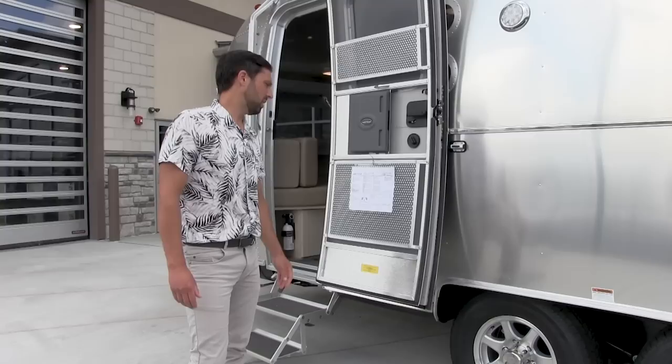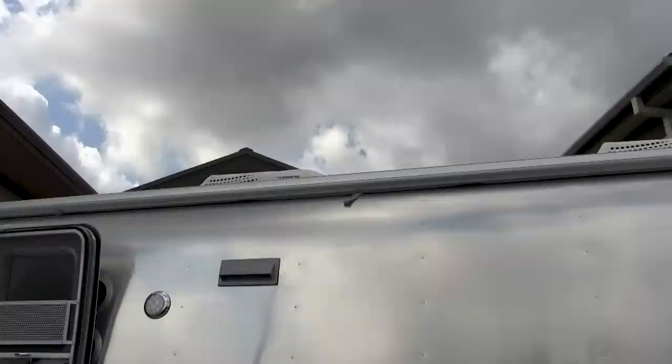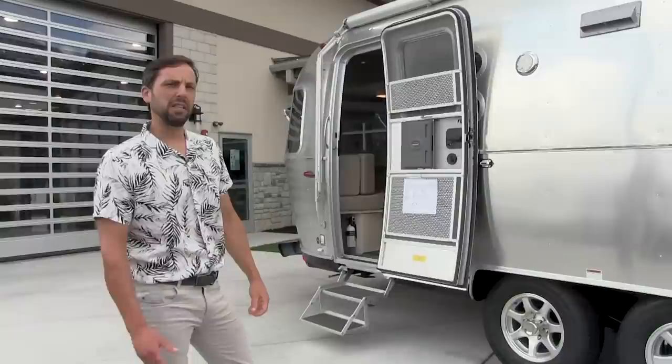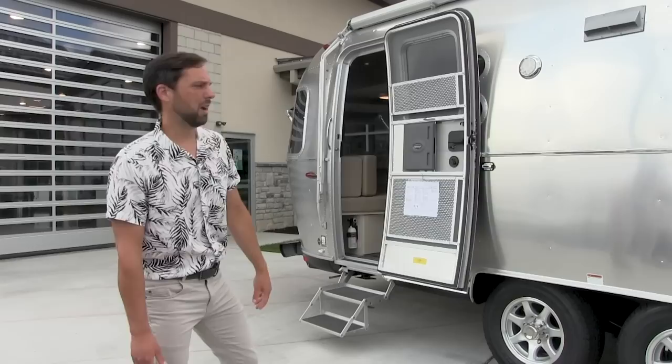This has the second air conditioner. It comes standard with a 15,000 BTU air conditioning with heat pump and 30 amp service. When you get the second air conditioner on a 27FB, it goes in the front in the bedroom and that's a 13,500 BTU air conditioning with electric heat pump. That upgrades electrical service to 50 amps so you can run both air conditioners at the same time. It deletes the generator prep port on the front of the trailer, but you can still plug a generator into the main power connection. That option is $2,200.